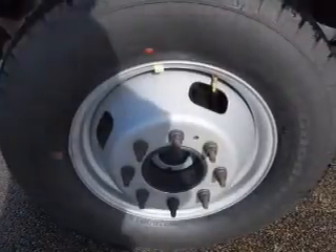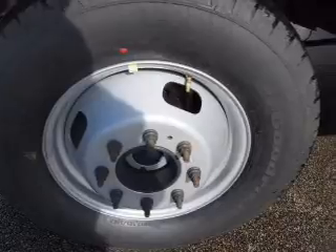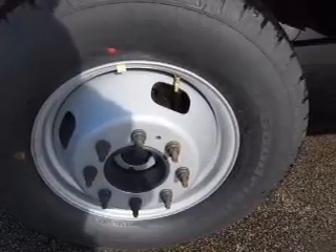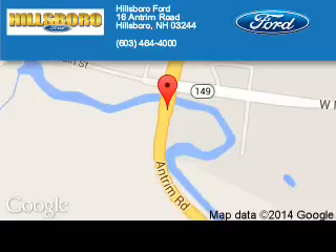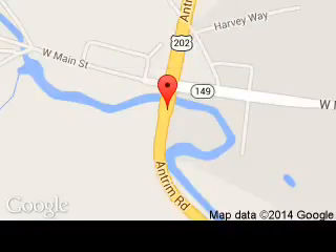Call or click to contact us today. Hillsborough Ford is dedicated to doing everything possible to ensure that the experience you have selecting your next vehicle is a pleasant one. We are located at 16 Antrim Road, Hillsborough, New Hampshire, 03244.